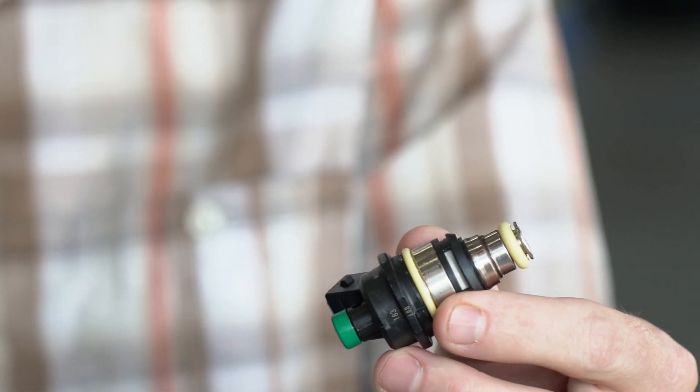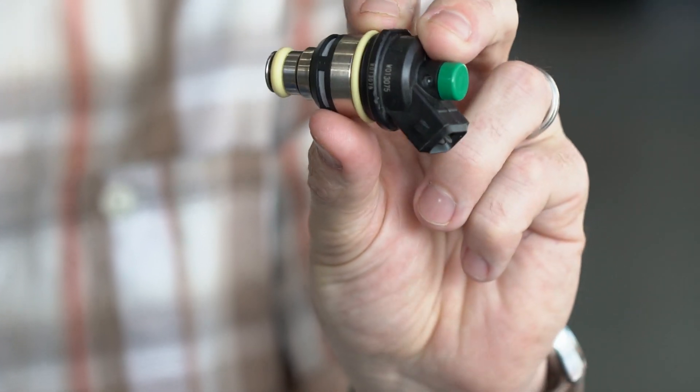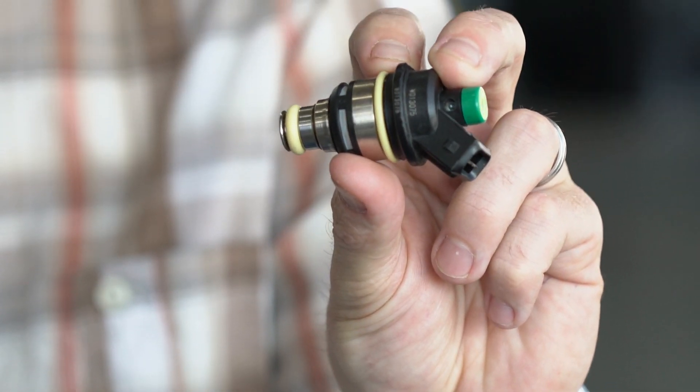Our ventilator uses high-speed digital valve technology that we developed for metering natural gas on natural gas engines. These injectors are used on large 18-wheeler trucks. They live under the hood in very high temperature and high vibration environments and last for many years.